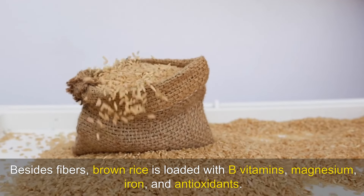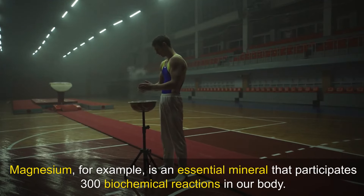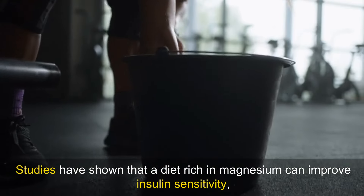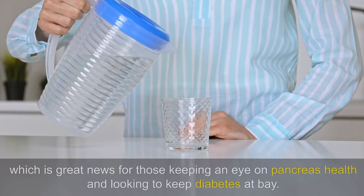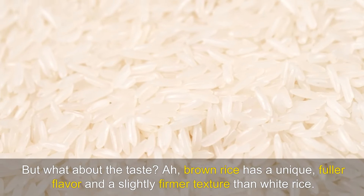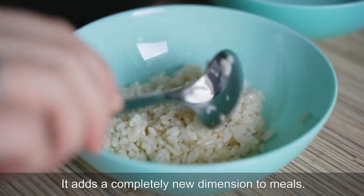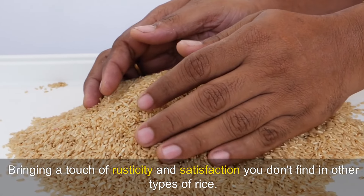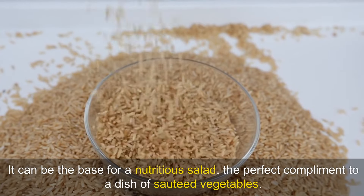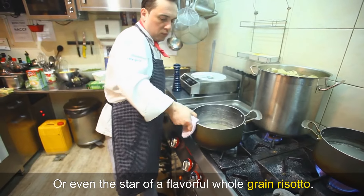Besides fibres, brown rice is loaded with B vitamins, magnesium, iron and antioxidants. Magnesium, for example, is an essential mineral that participates in 300 biochemical reactions in our body, including glucose metabolism and energy production. Studies have shown that a diet rich in magnesium can improve insulin sensitivity, which is great news for those keeping an eye on pancreas health and looking to keep diabetes at bay. Brown rice has a unique, fuller flavour and a slightly firmer texture than white rice. It adds a completely new dimension to meals, bringing a touch of rusticity and satisfaction. It's extremely versatile — it can be the base for a nutritious salad, the perfect complement to a dish of sautéed vegetables, or even the star of a flavourful whole grain risotto.